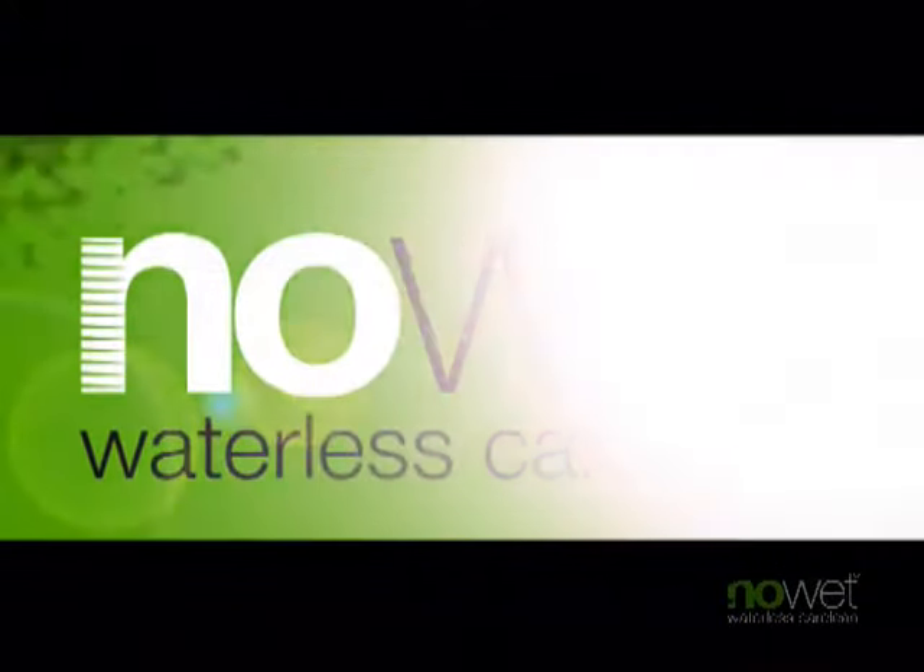For more information on NoWet, our mobile service, or business opportunity, call...